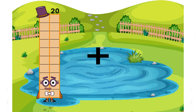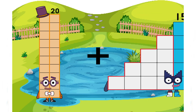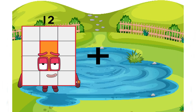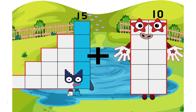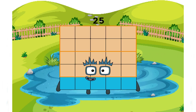20 plus 15 equals 33. 15 plus 10 equals 25.